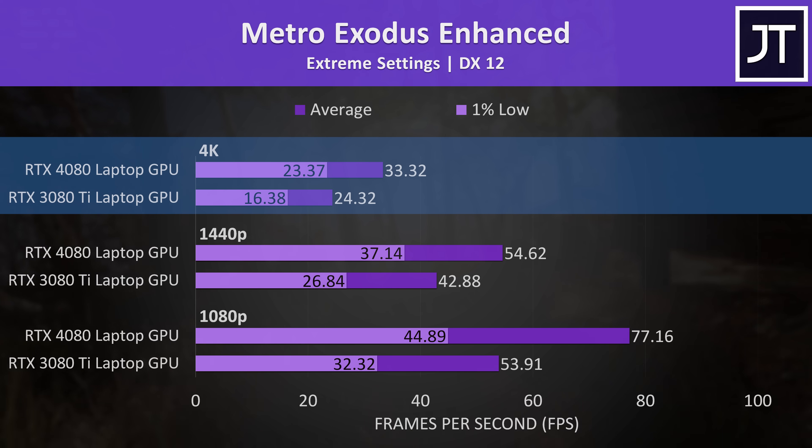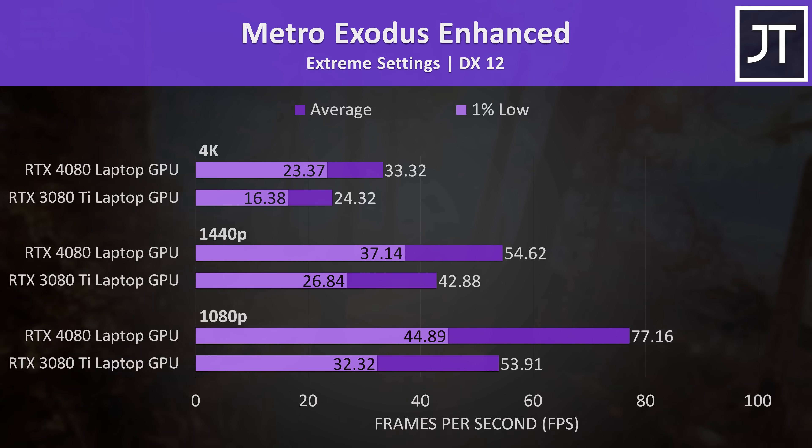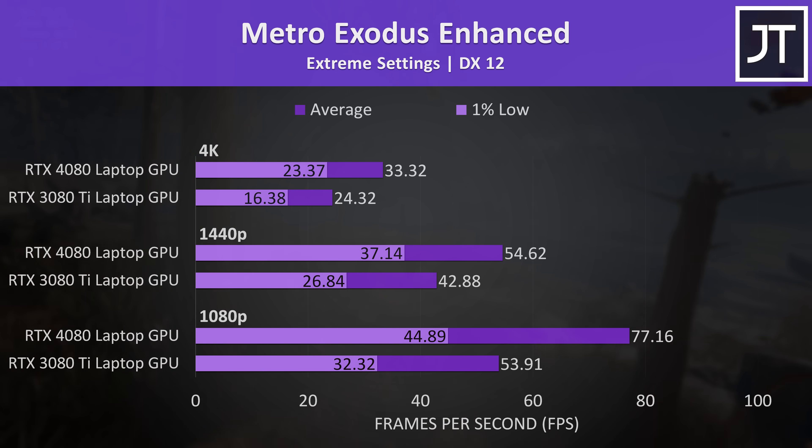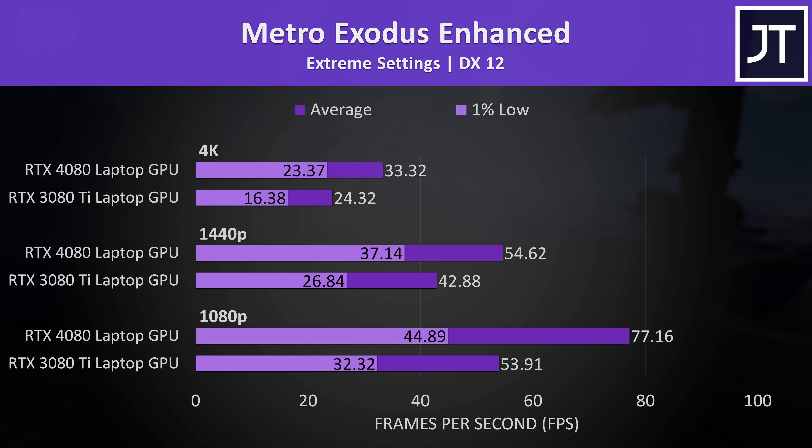Despite the 4080's 37% lead, 33 FPS isn't exactly amazing, but there are of course lower setting levels that will perform better. Max settings are used intentionally as they're generally more GPU bound, which is ideal for a GPU comparison rather than representing actual gameplay.